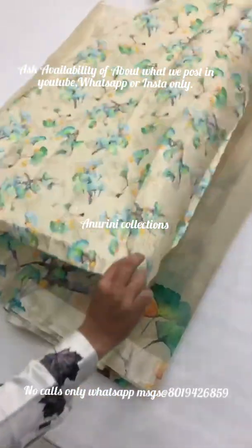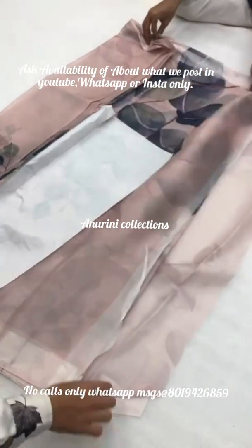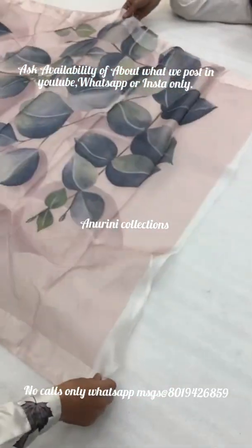We have a wholesale collection and a lot of collections available in our WhatsApp groups. Group links are available in the description.